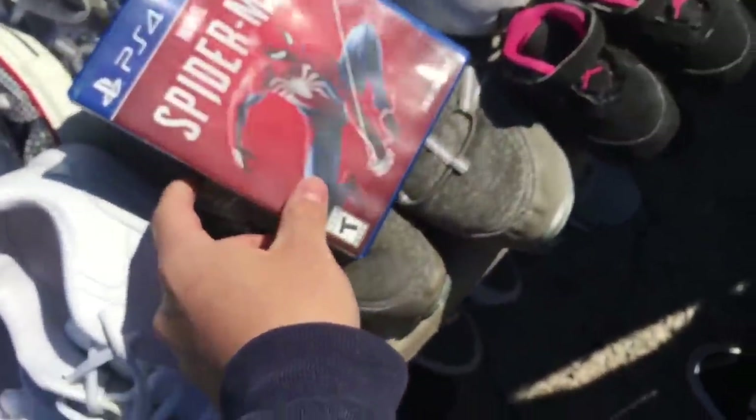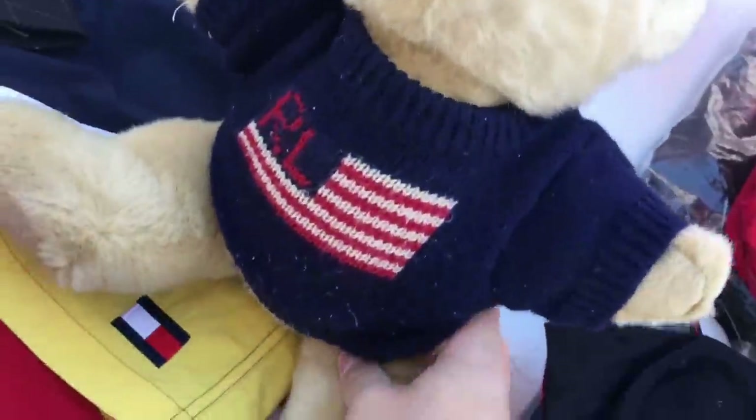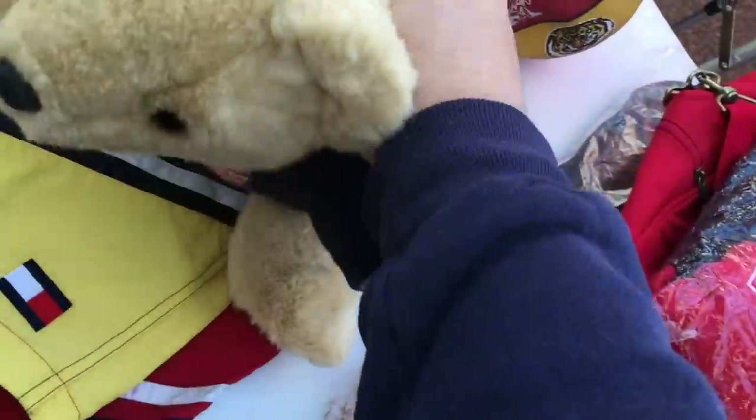I think I'm gonna take Spider-Man for $15 — yeah, it's worth it. Yeah, he's the boy. How much is the bear? $15.